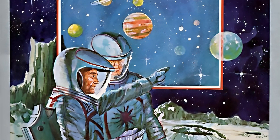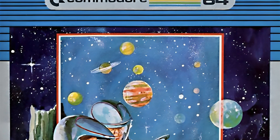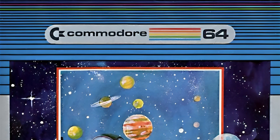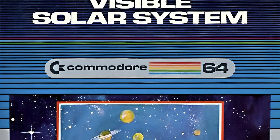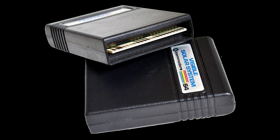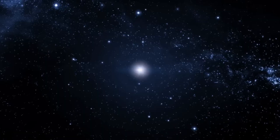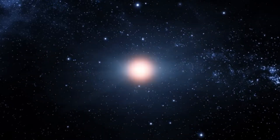Visible Solar System for the Commodore 64 wasn't your typical game — it was more like a digital science teacher disguised as a space simulator. When I got this on cartridge as a kid, I thought it would be boring enough to put me in orbit. Instead, it turned out to be a surprisingly engaging cosmic tour, with me at the helm of a spaceship capable of cruising over a billion miles across the solar system. Who needs warp speed when you've got 1982 retro charm?